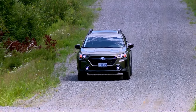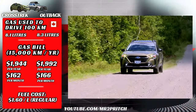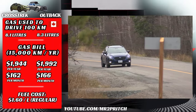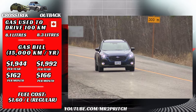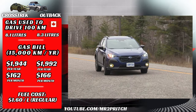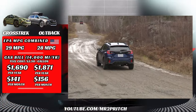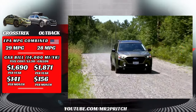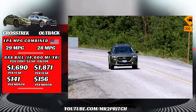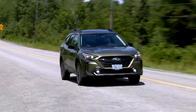The average Canadian drives about 15,000 kilometers a year, meaning an annual fuel bill of $1,944 Canadian from the Crosstrek and $1,992 from the Outback — an annual difference of just $48 per year. If the average American drives about 14,000 miles per year, that's an annual fuel bill of $1,690 from the Crosstrek and $1,871 from the Outback — an annual difference of about $180. The point here is really not to sweat the fuel economy between these machines. The differences are very minimal.